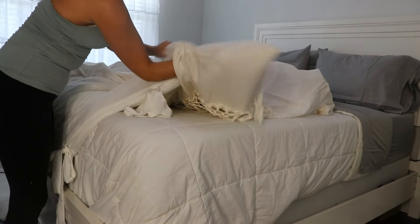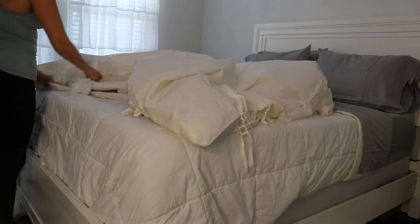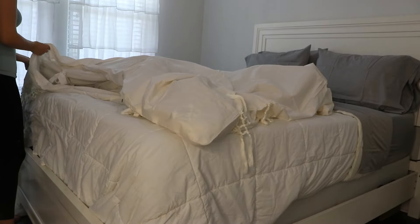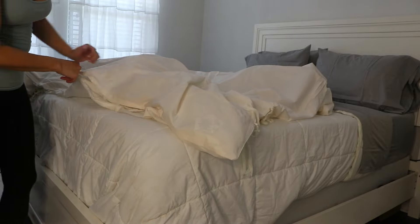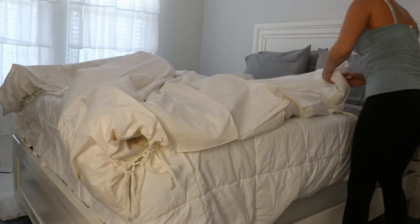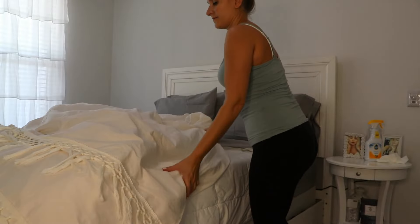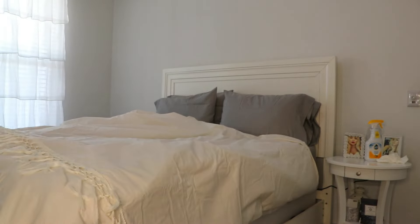I got this one in the color white and in queen size, because that's what size my mattress is. There are measurements on the Amazon listing in case you need exact sizes. This is 100% cotton and it's got a nice good quality feel to it. It also has these super cute fringe tassels and a macrame style to it as well.